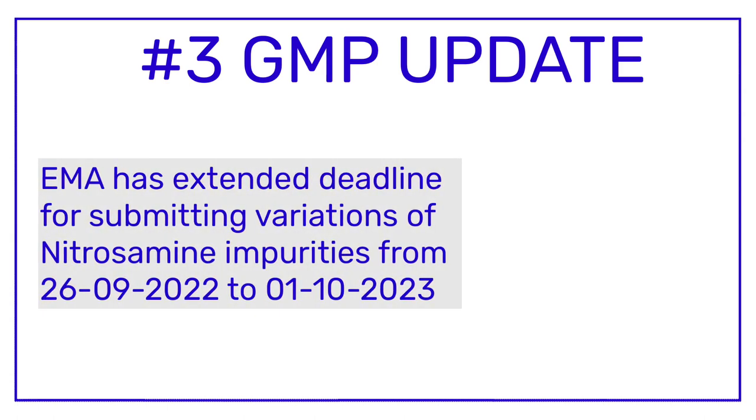GMP update number three is related to nitrosamine impurities. The European Medicines Agency has extended the deadline for the submission of variations from 26th of September 2022 to 1st of October 2023. Let me tell you the background of this update so that you can understand it easily.